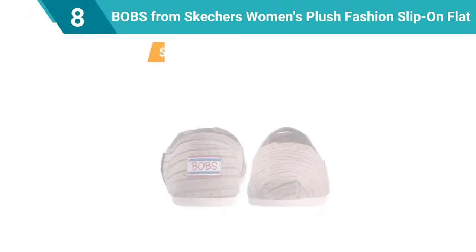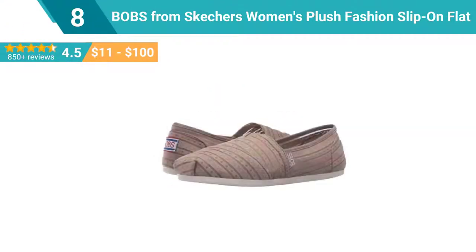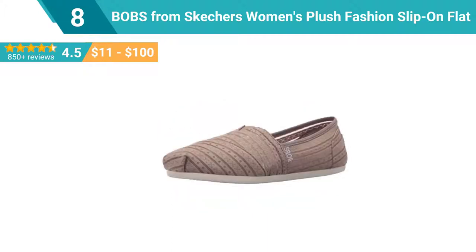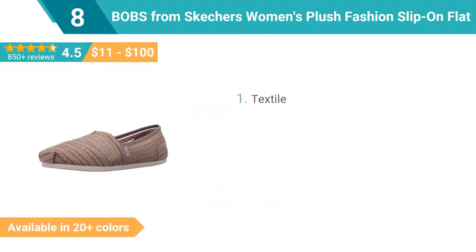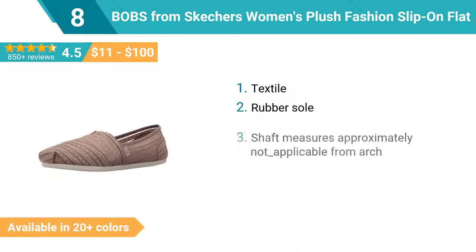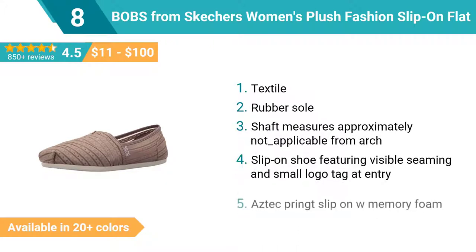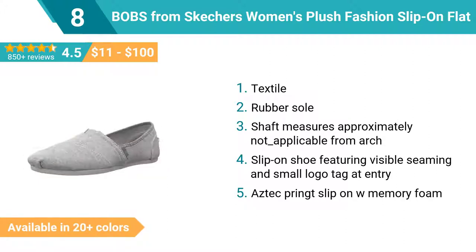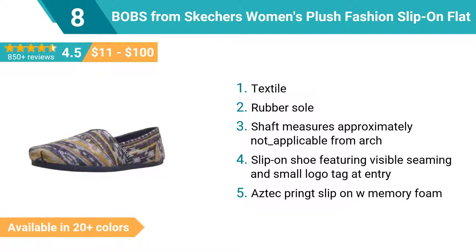Number 8: Bob's from Skechers Women's Plush Fashion Slip-on Flat. Text style, rubber sole. Shaft measures approximately not applicable from arch. Slip-on shoe featuring visible seaming and small logo tag at entry. Aztec print slip-on with memory foam.